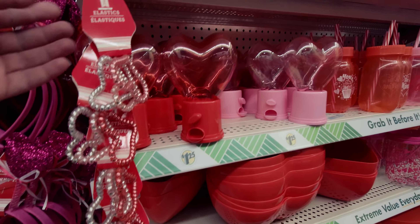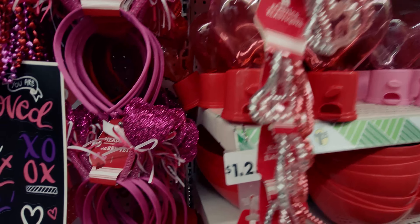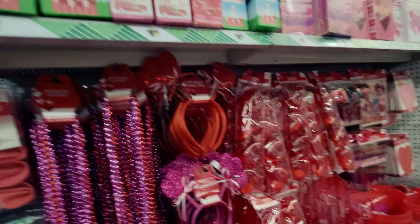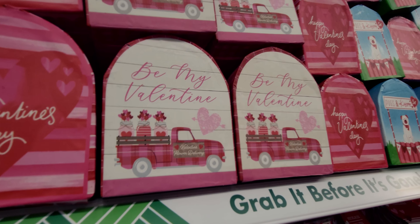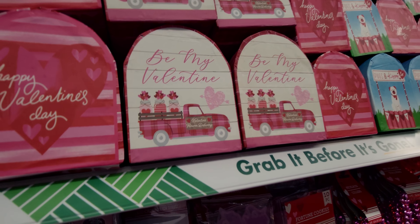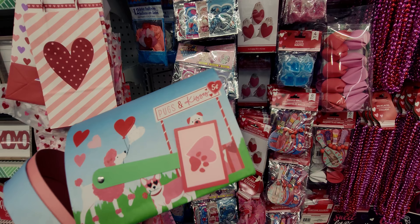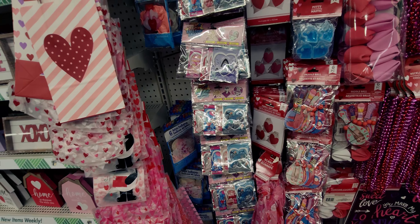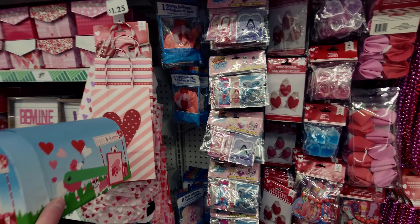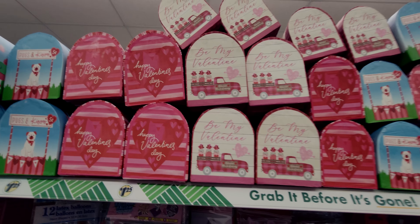I want to show you these little elastic hearts before I get to the gumball machines. They also have mailboxes! There's one that says 'Pugs and Kisses' with a little flag, and one that says 'I Woof You.' They have Valentine mailboxes in all different colors and patterns — 'Happy Valentine's Day,' 'Be My Valentine.'